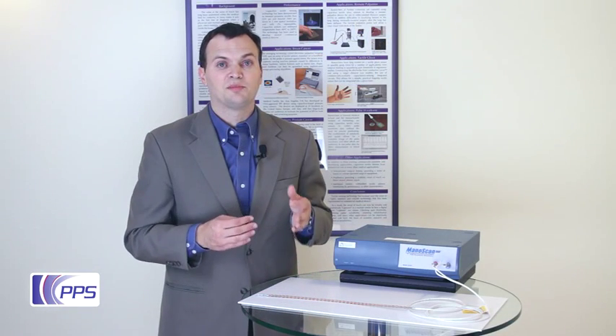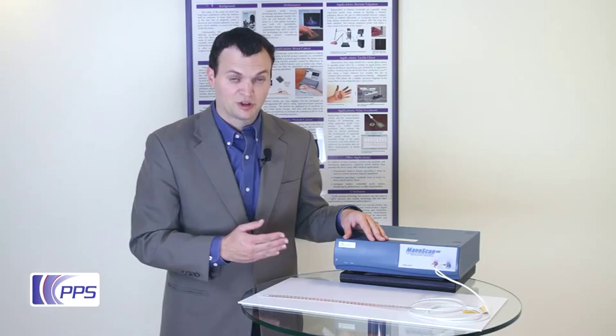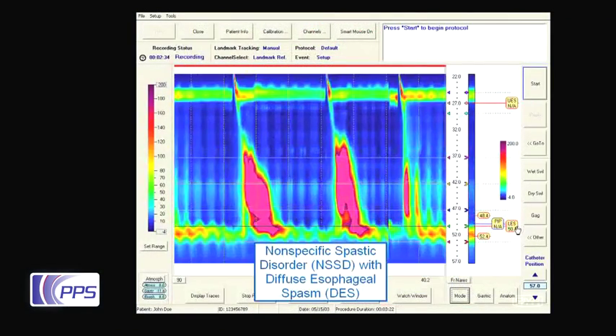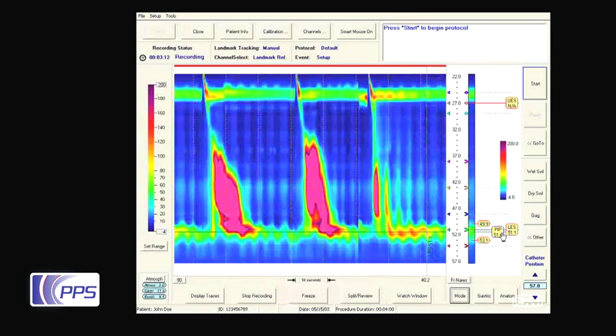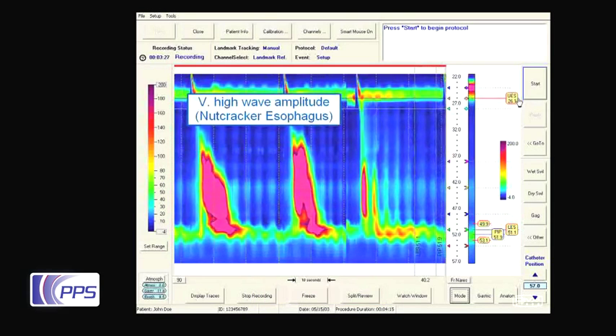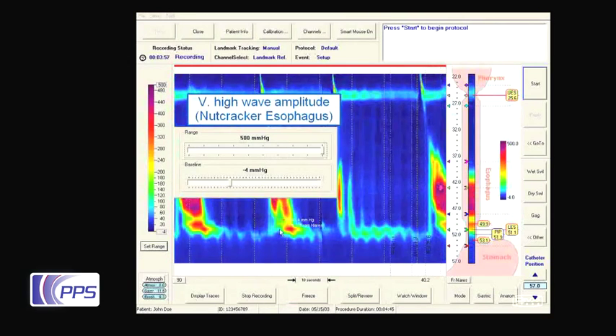This sensing technology forms the basis of SSI's ManoScan high-resolution manometry family of products. Sierra Scientific's visualization software displays the real-time distribution of pressure in the esophagus overlaid against a map of the digestive tract on the right. The main display on the left shows the history of the study.